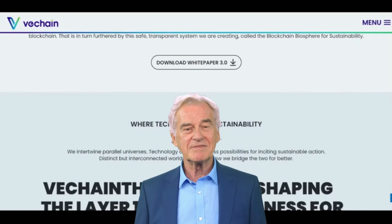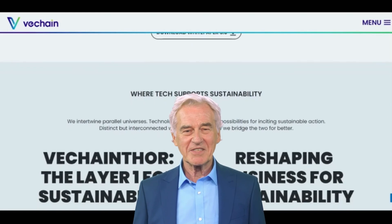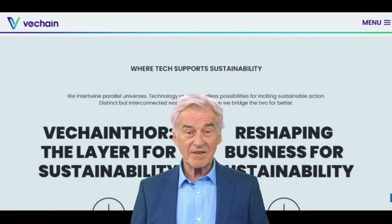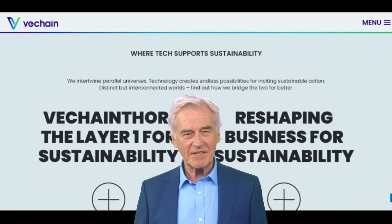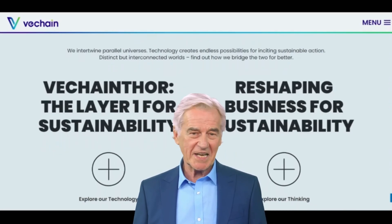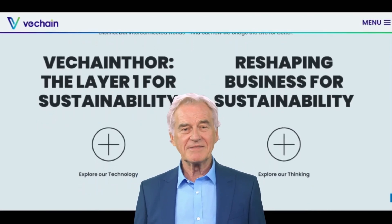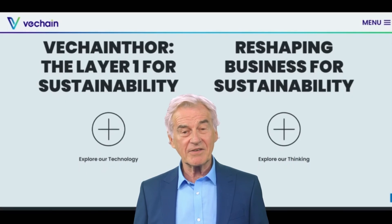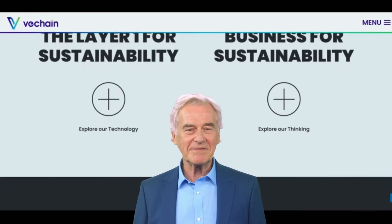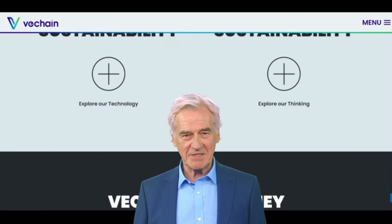This ensures that the VeChain network remains secure and efficient while allowing users to take advantage of blockchain technology. According to the VTHO white paper, the token is generated through a process called fee delegation. When a user wants to perform a transaction on the VeChain blockchain, they can choose to pay using either VET or VTHO. If the user chooses to pay with VET, a small amount of VTHO is automatically generated as a byproduct of the transaction. This VTHO is then distributed to the node operators — the people who validate transactions on the VeChain blockchain — as a reward for their work.